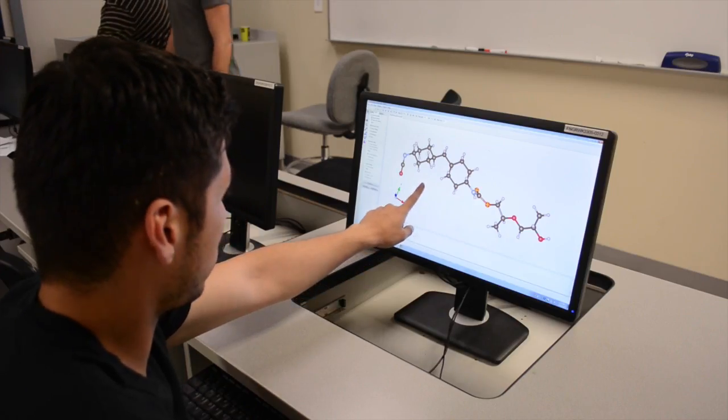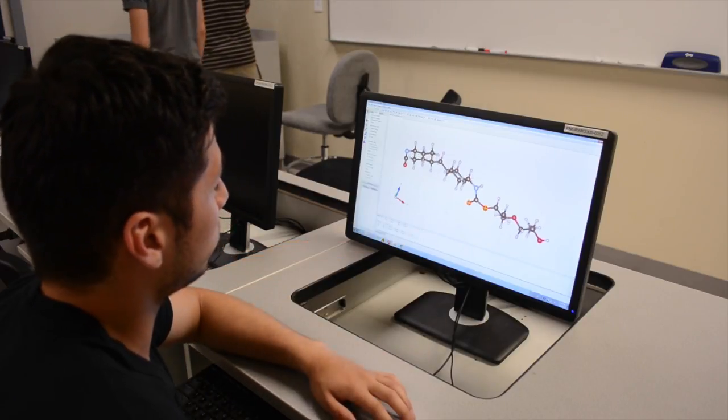We chose graphene because it is the strongest material known to man in its pristine state, and we thought it would be a good material to enhance the mechanical properties of the polyurethane. For this project we chose a combination of VESTA, VASP, and Deep Thought because they not only allowed us to create 3D models of our system but also solve for the spring constant and elastic modulus.